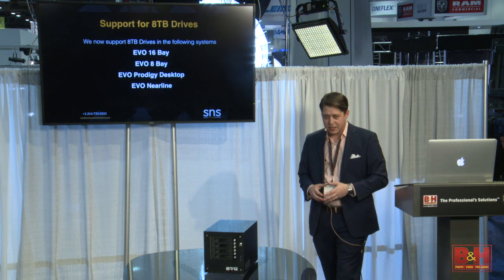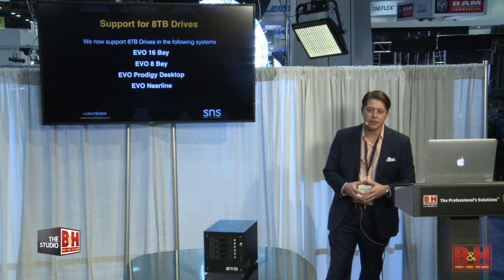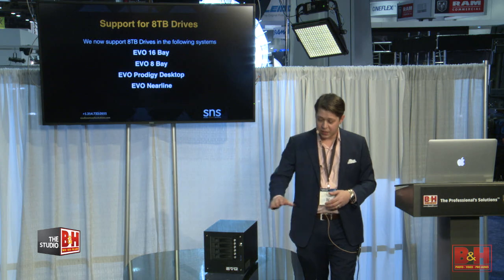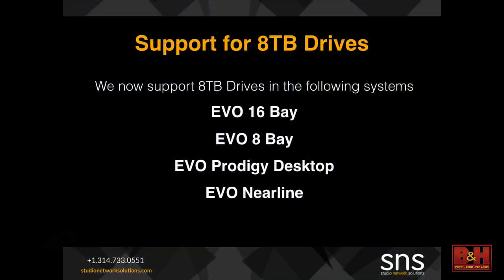We've also added support for eight terabyte drives. This takes the maximum node size of an Evo up to 640 terabytes at a very competitive price point. We can also put eight terabyte drives in our desktop Prodigy, so that's a 32 terabyte system now for under $7,000.